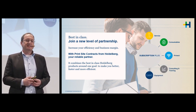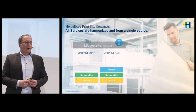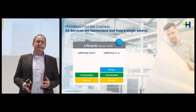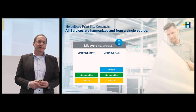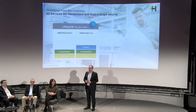Starting with our Lifecycle offering: offerings are differentiated between the Smart package and the Plus package. The Smart package is our smallest version, combining our best-in-class consumables portfolio together with our service offering. The Lifecycle Plus includes the software and the Connect part as well. Both Lifecycle products are paid by usage per month — and this is the big differentiation from our subscription offerings.